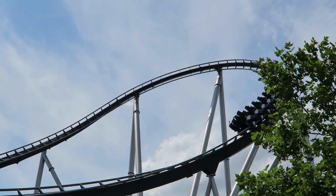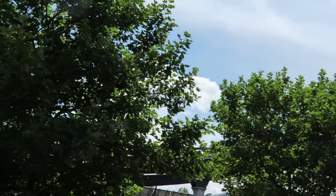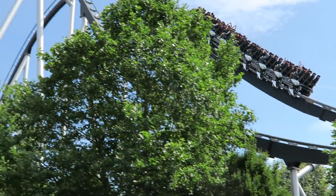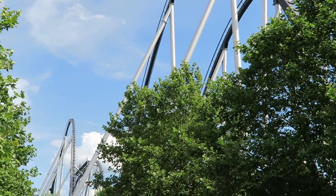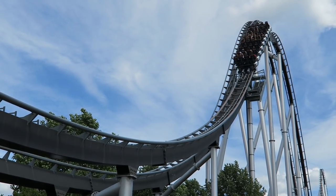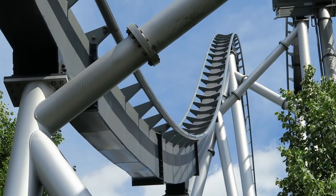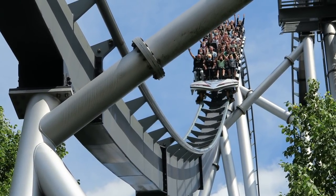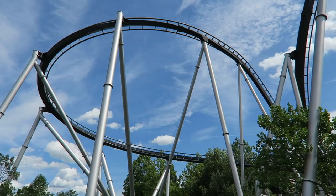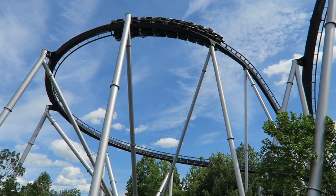Silver Star is easily the best ride at Europa Park when it runs like this. What are your thoughts on Silver Star? Have you gotten rides as strong as mine, or were the trims an issue? Let me know down in the comments. If you enjoyed this review, I'd appreciate a like and consider subscribing, because there will be a lot more roller coaster and amusement park videos here at Canopy Coaster.